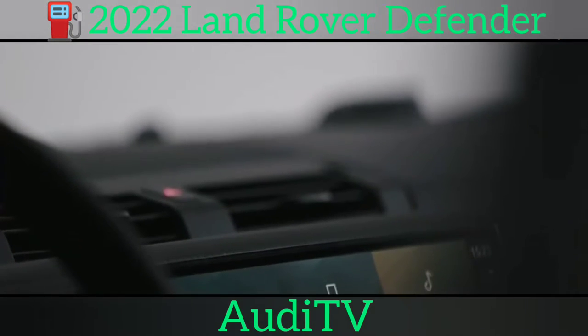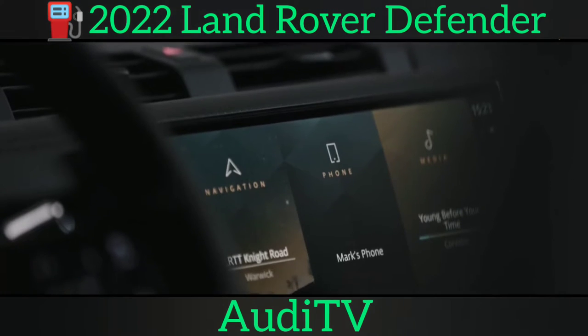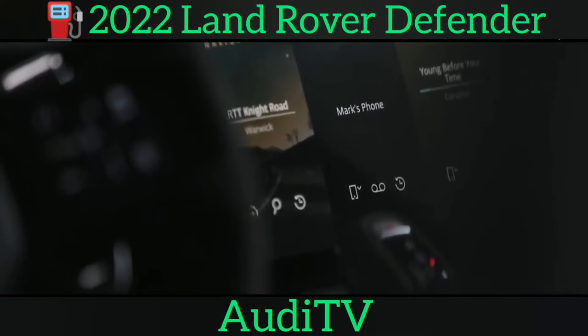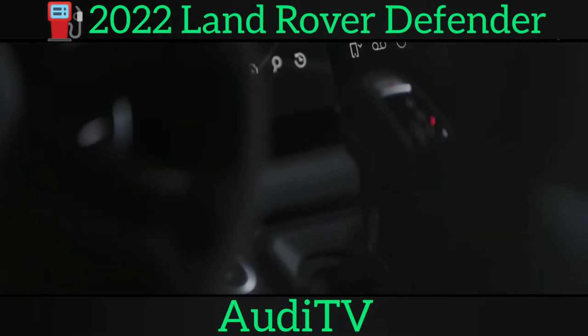Six-cylinder models will come with an improved intelligent all-wheel drive system, which can transfer 100% of the engine's torque to either axle on demand. Land Rover claims it improves fuel economy but doesn't sacrifice any of the model's off-road capability.